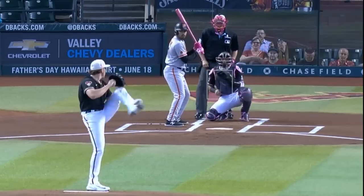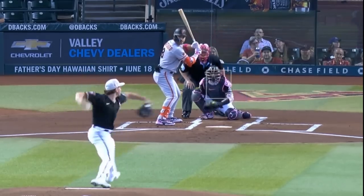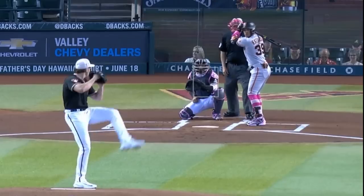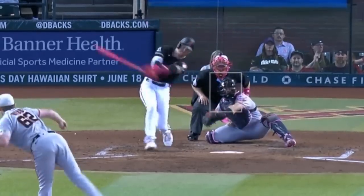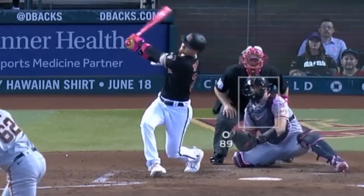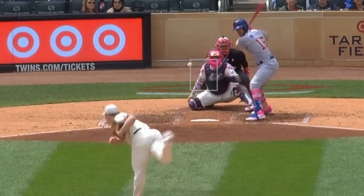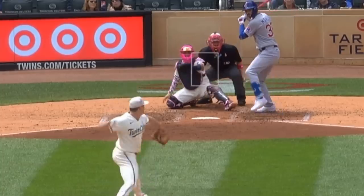Brandon Faut had 5 Ks in 5 innings, giving up only 1 earned run, and had these sweepers and fastballs. He definitely looked much sharper this outing than his other two. And he battled Logan Webb, who had 3 Ks in 7 innings, giving up only 1 run, and had this changeup. Louis Varlin relied on his mix of fastballs and changeups and had 7 Ks in 6 1/3 innings, giving up 3 earned runs.